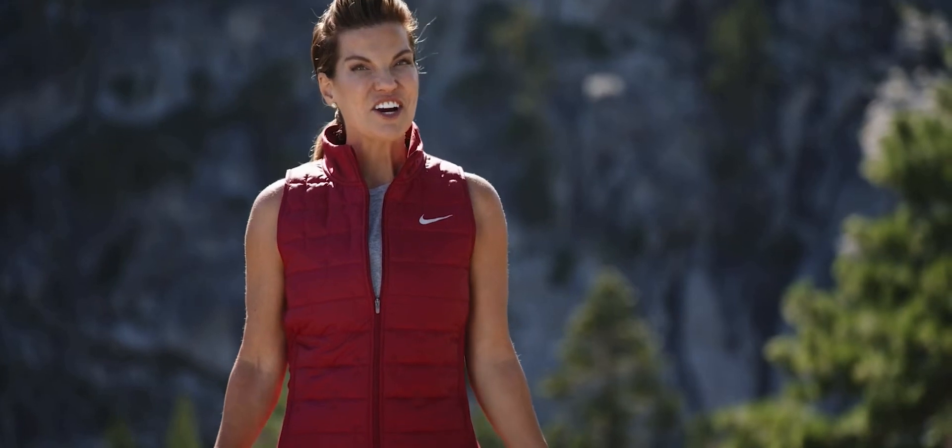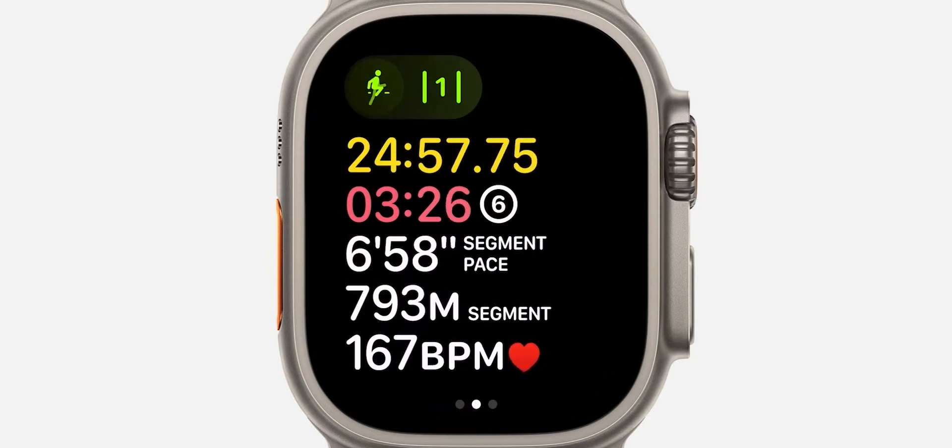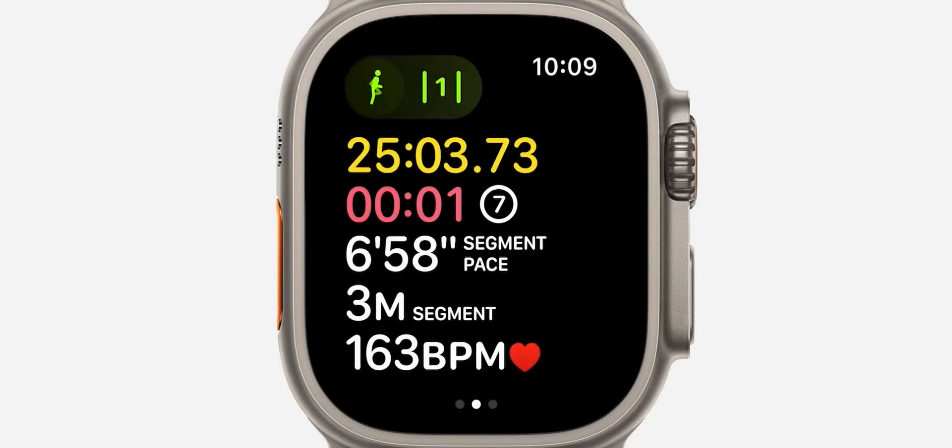Later this year, we're enabling a new feature that automatically detects when you arrive at a running track, ensuring the most accurate pace and distance. The action button lets you conveniently mark a segment with a single press for the ultimate track running experience.